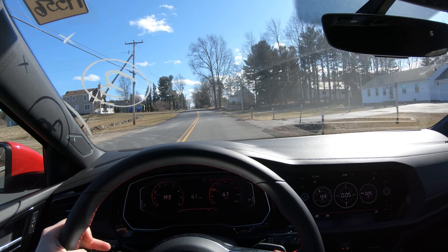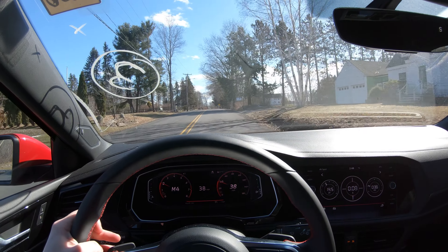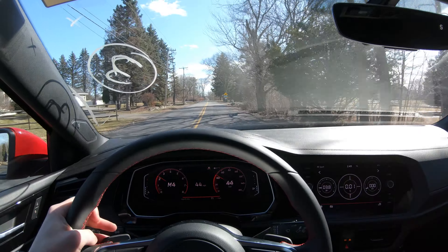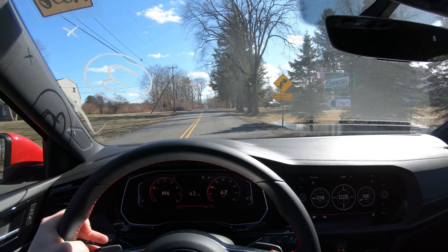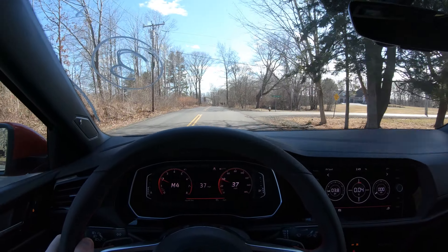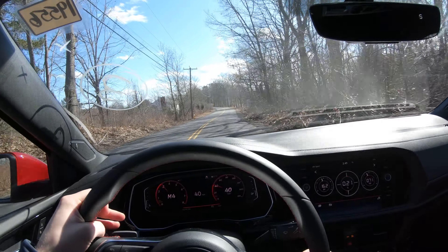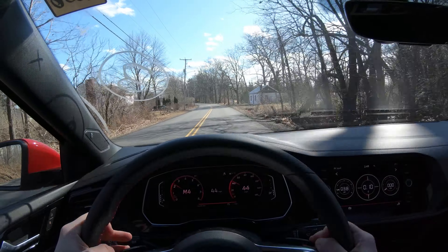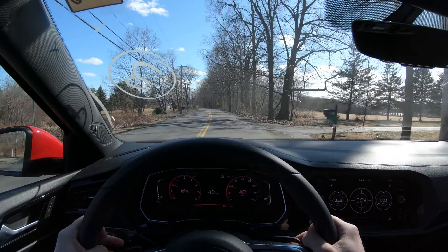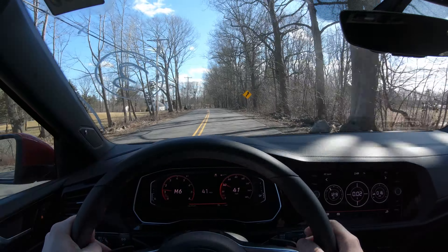One of the things you'll notice right away in sport mode is the pumped-in sound — it honestly sounds really, really good. It has a nice rumble to it, and honestly kind of sounds like a Boxer Subaru, maybe even a five-cylinder. The DSG shifts are really, really nice. It reminds me a lot of my six-speed DSG. This gearbox is really responsive — this is, of course, the seven-speed.